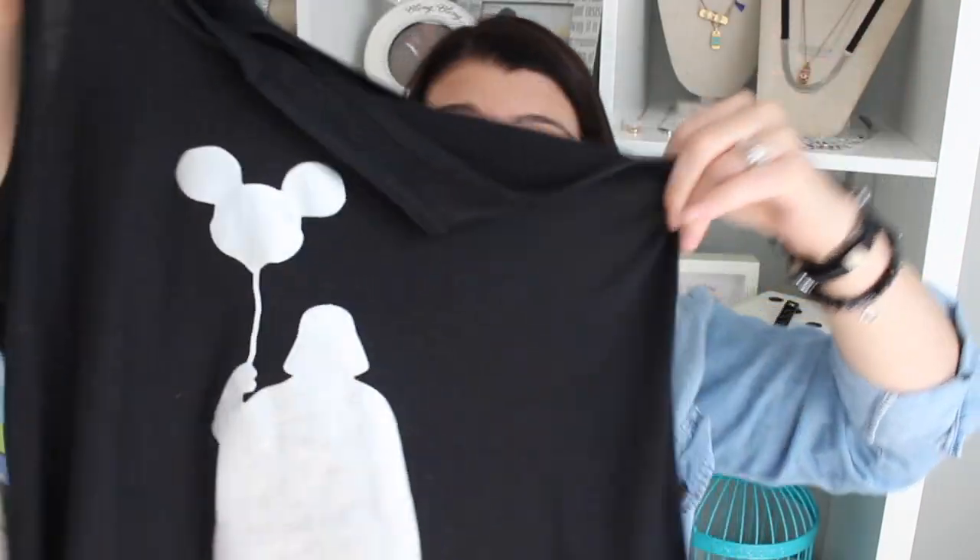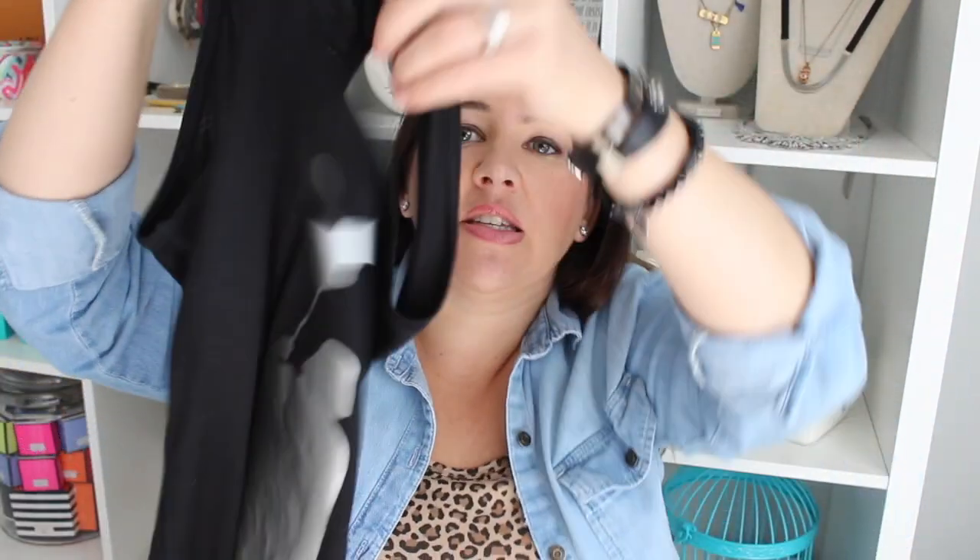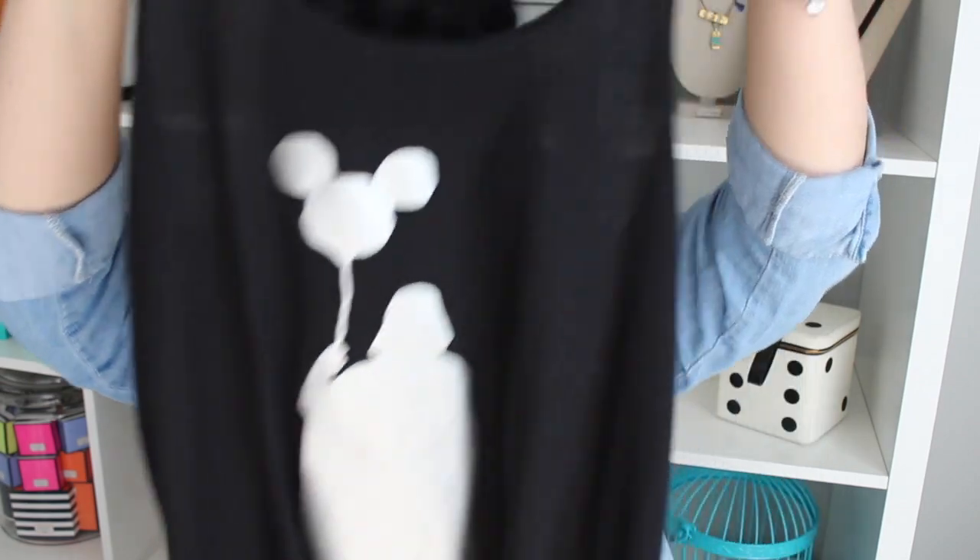One thing to note: this is a Bella tank top in an extra large and it fits kind of snug on me — I wouldn't really call it an extra large. It runs pretty small; I probably could have sized up to a 2X. It does fit fine, just not quite as loose as I might have wanted. But the seller shipped really quickly and it's a really cute shirt, so I'm happy with it.